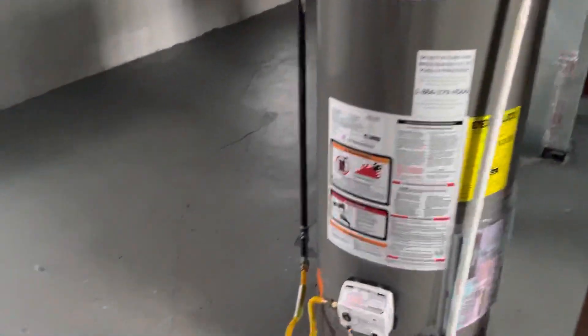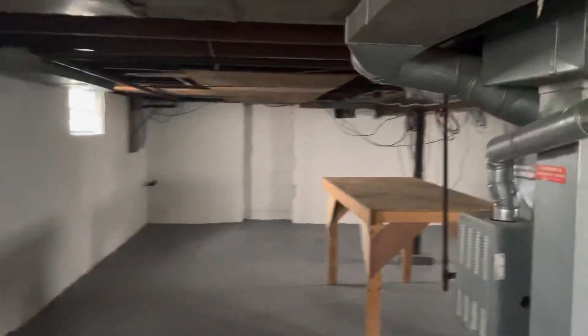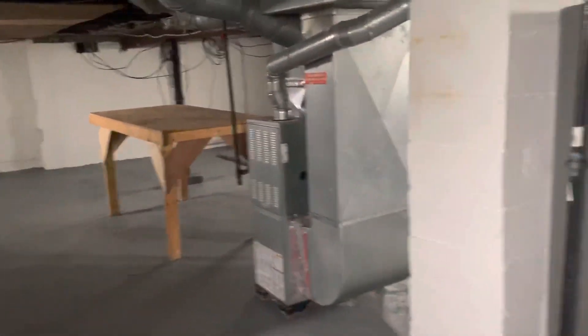Making our way to the basement — we have the battleship gray floors, white walls, black ceilings, and very clean glass block windows. New hot water tank. Big, huge basement — great for storage.